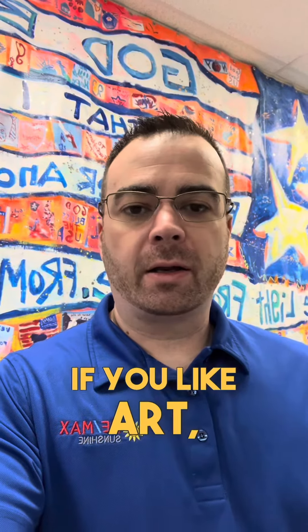If you like art, if you like Leoma Lovegrove or that coastal island artwork, you'll want to come by and check out what they have. Let me show you what they got.